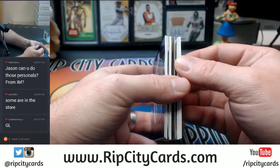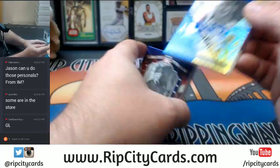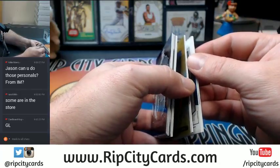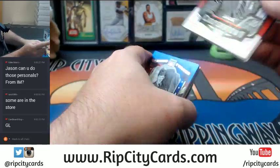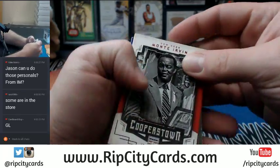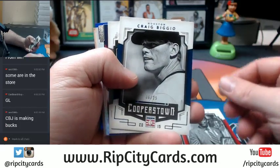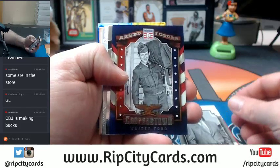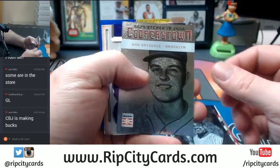Okay, let's get to it. I think that's an autograph. Nope. Ooh, I've never seen one of those. Interesting. 4 out of 35, Monty Irvin. Biggio, 6 out of 25. Lasorda base. Whitey Ford. Jim Rice. Don Drysdale.